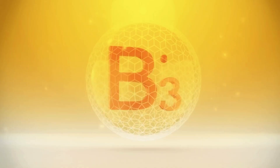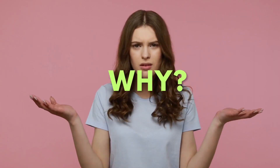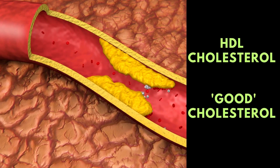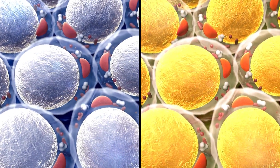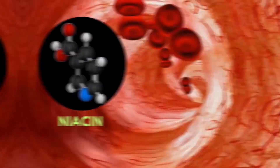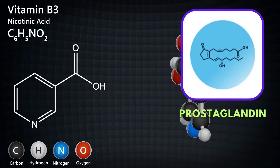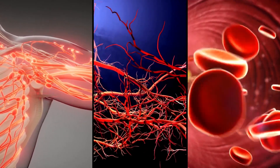Moving on, let's discuss vitamin B3, also known as niacin. This is a key player in maintaining healthy blood flow. Firstly, niacin has been shown to improve levels of HDL cholesterol, the good cholesterol, while reducing LDL cholesterol, the bad kind. According to research published in the American Journal of Cardiology, balancing these cholesterol types is vital for preventing the buildup of plaque in your arteries, ensuring smooth, unobstructed blood flow. Additionally, niacin helps dilate or widen your blood vessels. The Journal of Clinical Lipidology details how niacin induces the production of a molecule called prostaglandin, which relaxes your blood vessels, facilitating better blood flow throughout your body.